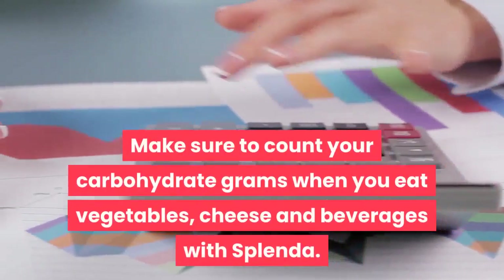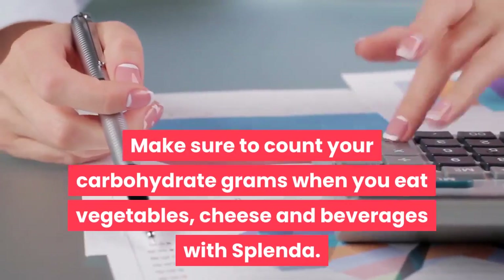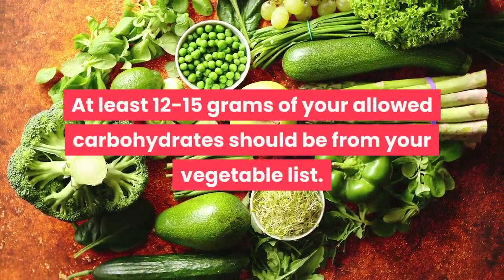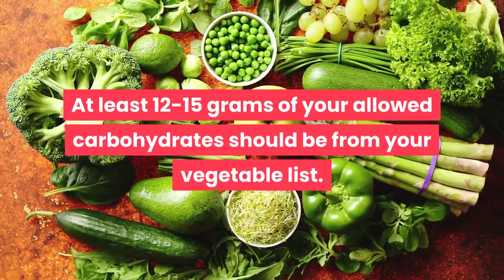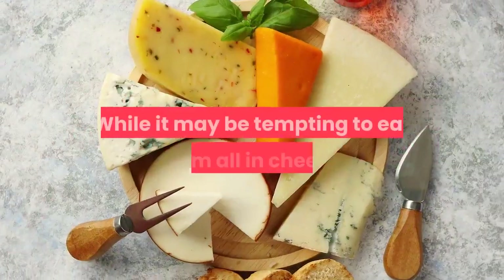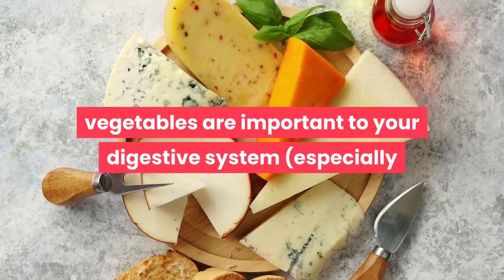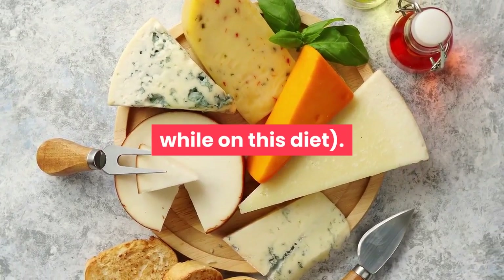Make sure to count your carbohydrate grams when you eat vegetables, cheese, and beverages with Splenda. At least 12 to 15 grams of your allowed carbohydrates should come from your vegetable list. While it may be tempting to eat them all in cheese, vegetables are important to your digestive system, especially while on this diet.